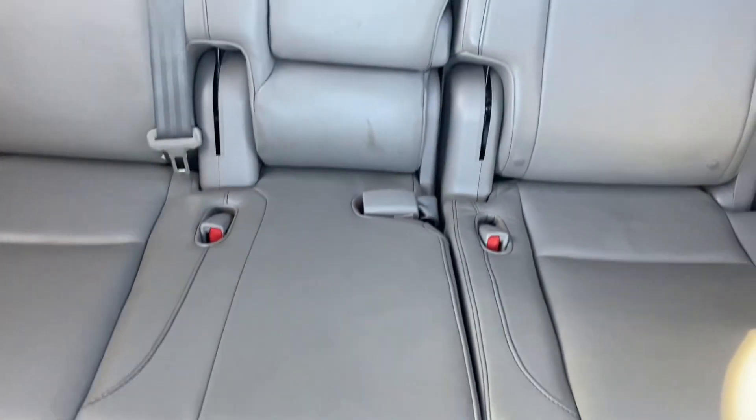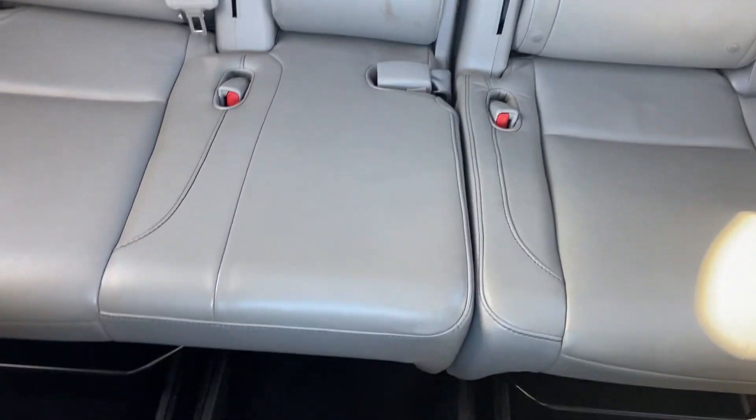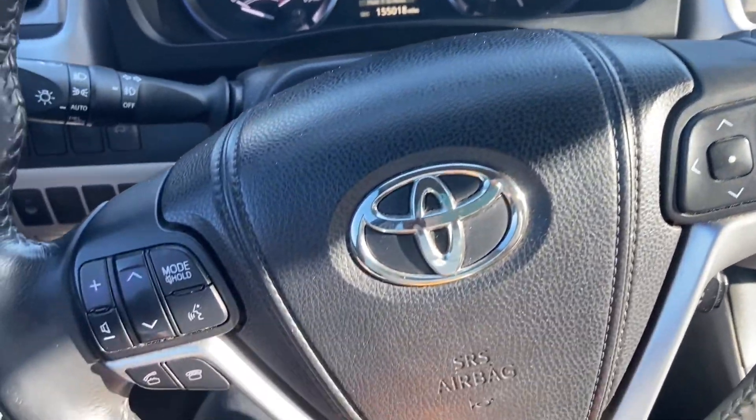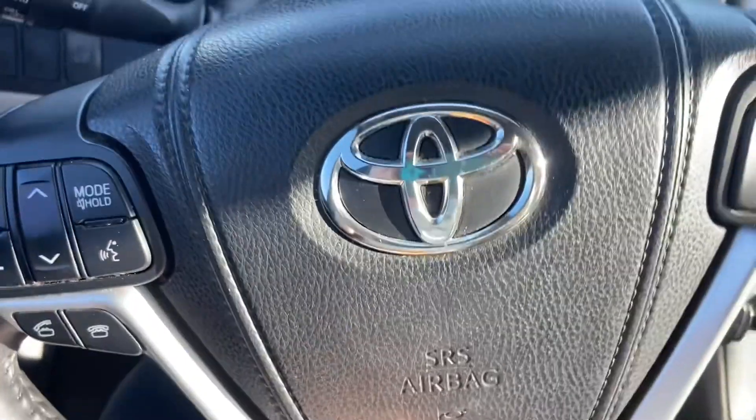It does have navigation. This is a great vehicle — you can use all three rows, or put those down and make it a two-row. Either way, it's in great shape and has a lot of life left. We would love to show it to you, so come see us at Reynolds Automotive.